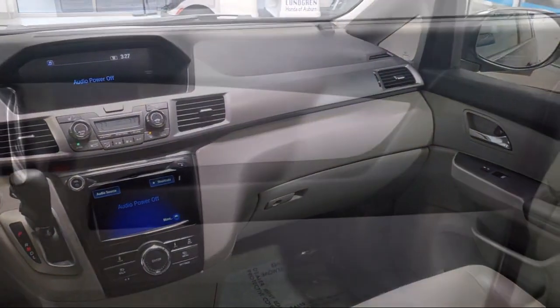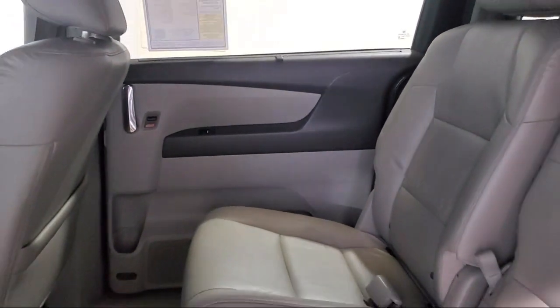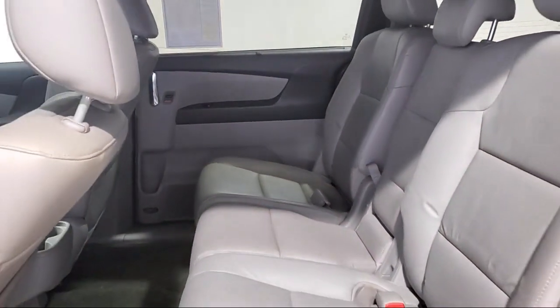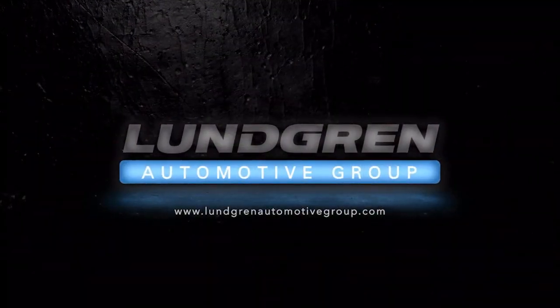We have a new state-of-the-art facility with unrivaled customer amenities for everyone that shops with us. So give us a call, or even better, stop by today. Lundgren Honda of Auburn — experience it.